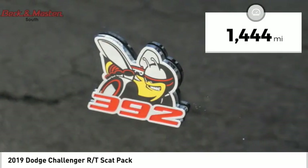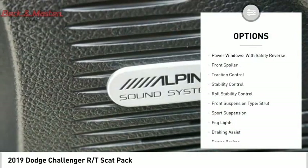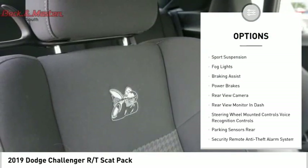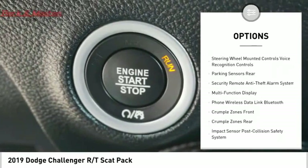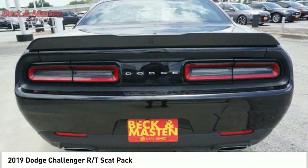This vehicle has less than two thousand miles. Here are some of this vehicle's great options: power windows with safety reverse, front spoiler, traction control, stability control, roll stability control, front suspension type strut, sports suspension, fog lights, braking assist, and power brakes.